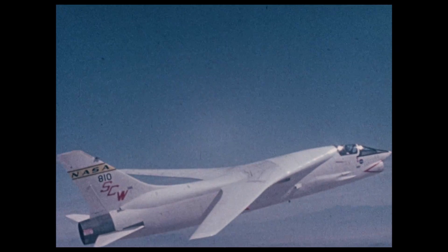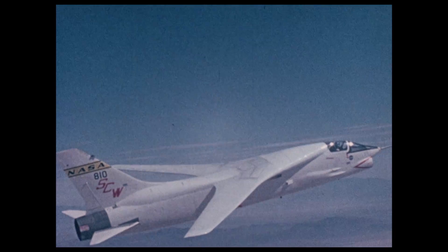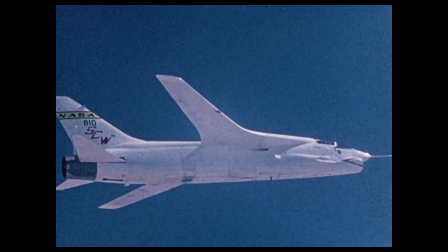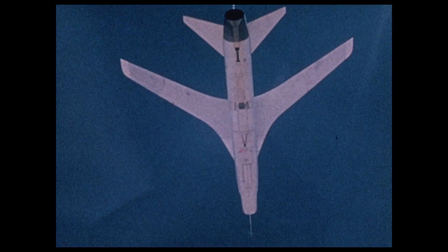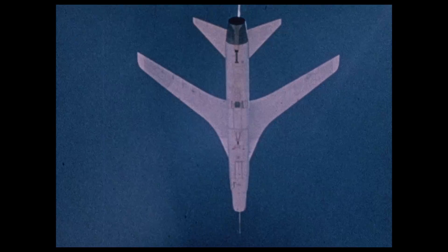A new airfoil shape called the supercritical wing is being flight tested aboard an extensively modified F-8 jet aircraft. Almost the direct opposite of conventional airfoil shapes, the supercritical wing has a flattened top surface which delays shock wave formation and increases the total wing efficiency.